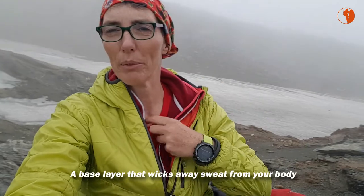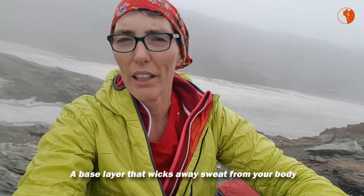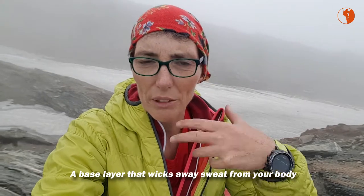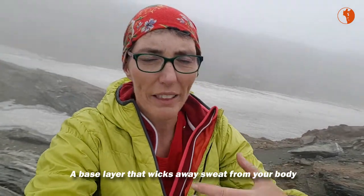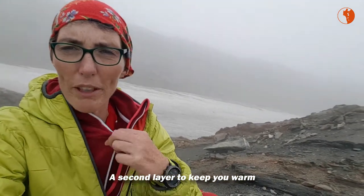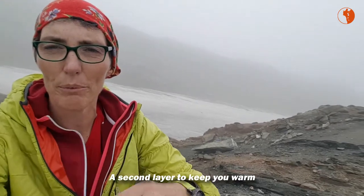I'm not going to undress completely — I'll save you that embarrassment. But there's a base layer, something like a thermal layer. I prefer merino wool — it transports the sweat away from your body so you don't get too wet and don't get too cold. Then a layer to keep you a little bit warmer, which again can be merino or fleece.